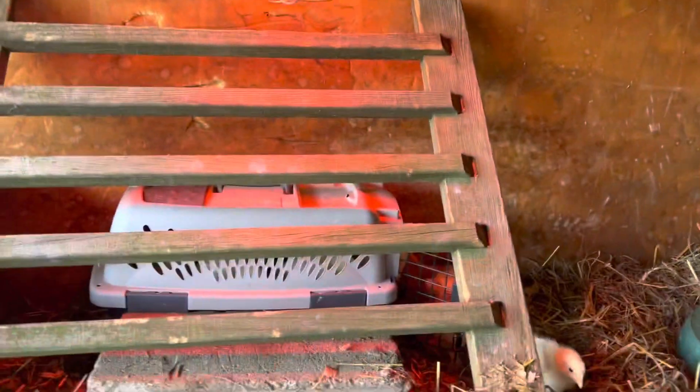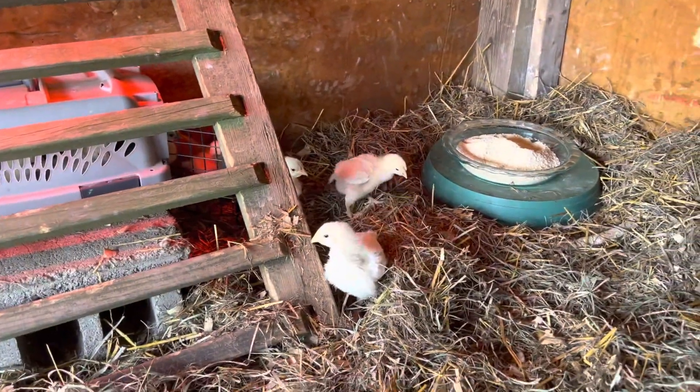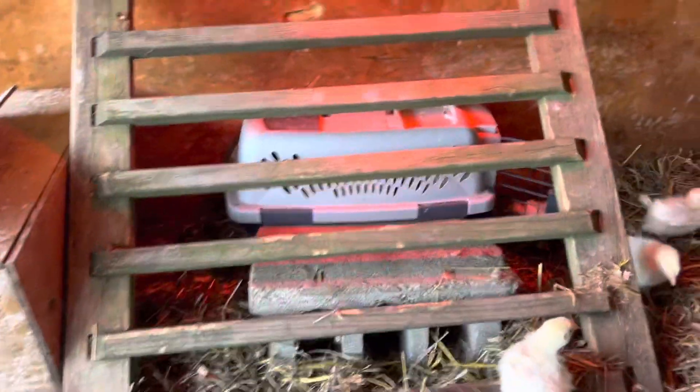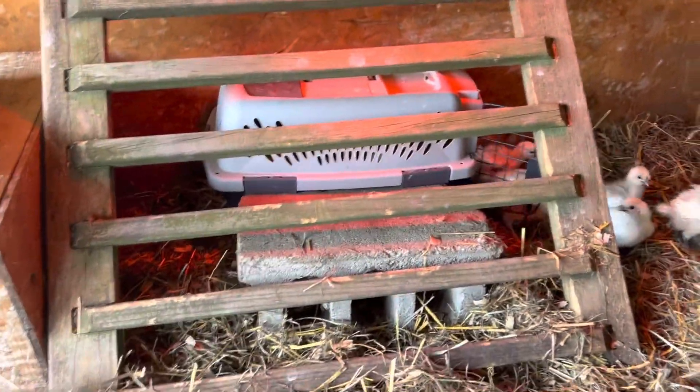I got them set up so that this carrier case is nice and warm — this will actually keep them warm outside. They've got unlimited feed, plenty of fresh water, and a place to snuggle down tonight when temperatures drop. They'll stay nice and warm in here.